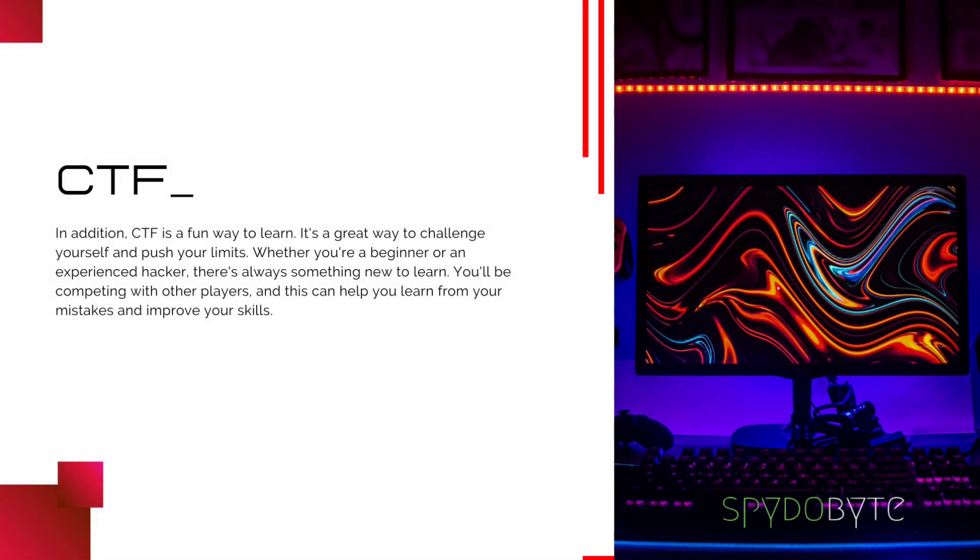In addition, CTF is a fun way to learn. It's a great way to challenge yourself and push your limits. Whether you're a beginner or an experienced hacker, there's always something new to learn. You'll be competing with other players, and this can help you learn from your mistakes and improve your skills.